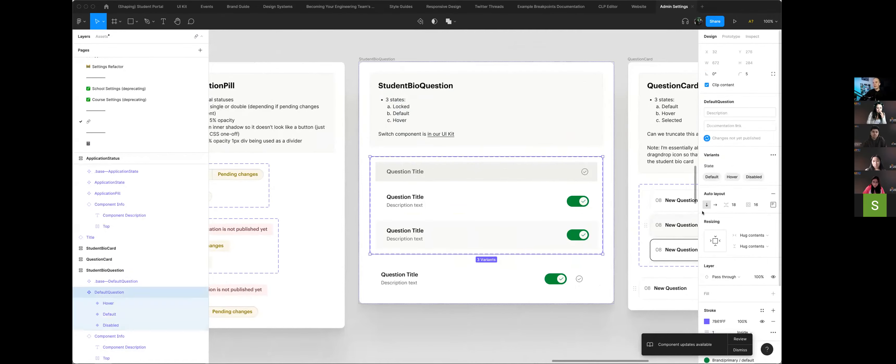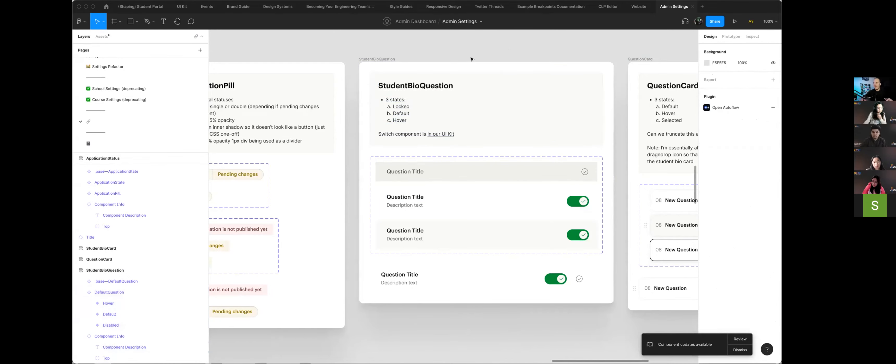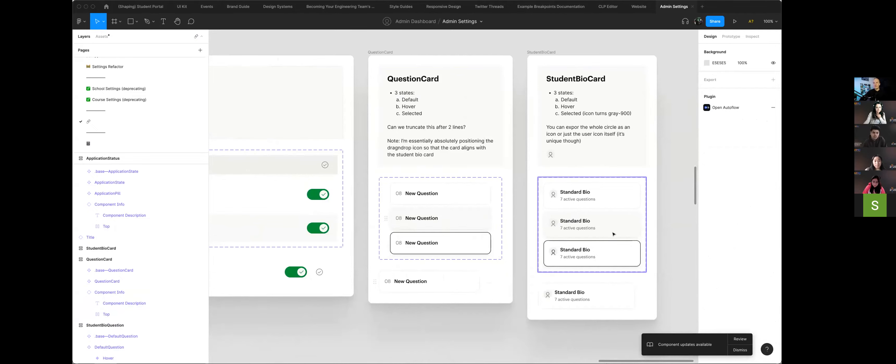Thinking about the name — do you guys use variants in Figma? Component variants are the best way to communicate states within a component. Just at a high level: if you have your component use variants, then you can describe the variants above the component. All I'm doing is documenting things — and you can even ask questions in there, like 'Can we truncate this after two lines?' This is how I communicate all my states — they're on a separate page in my local components. Does that get at the answer?